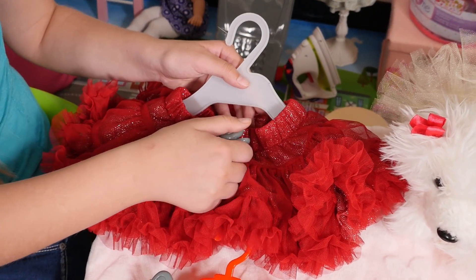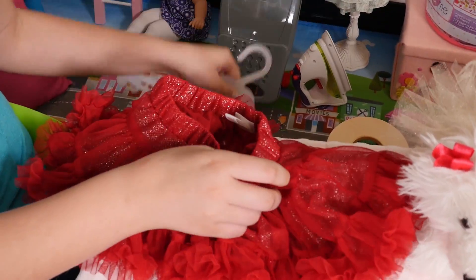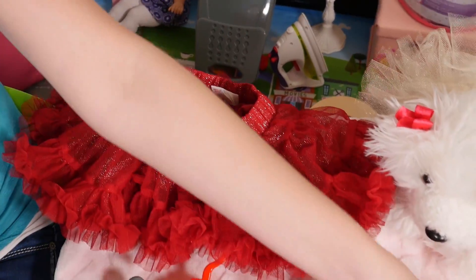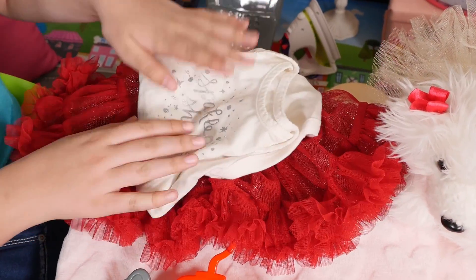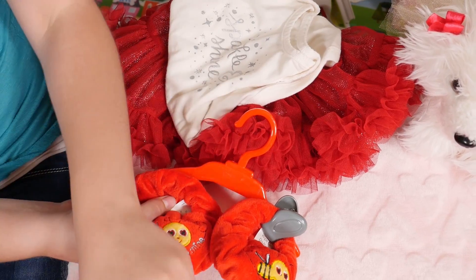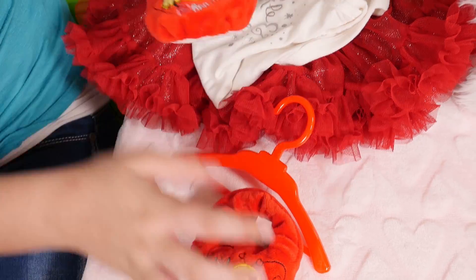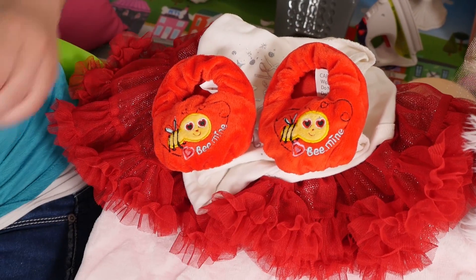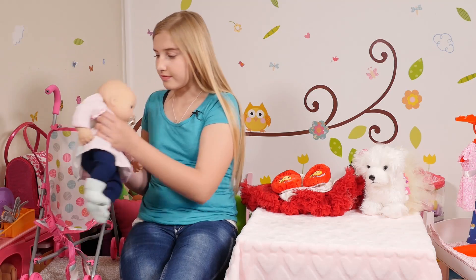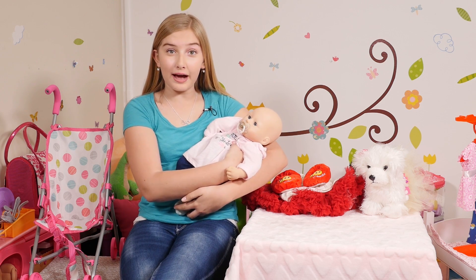Now let's get these ready for baby Annabella. First we'll do the skirt. Next we'll do the shirt. And last we'll do the booties. All done. All right, baby Annabella — are you ready for your new outfit?